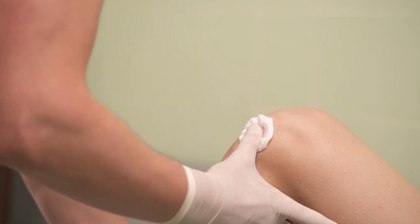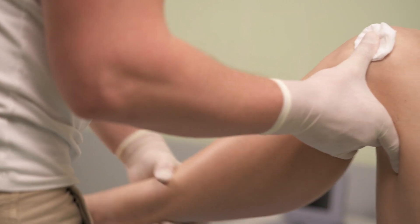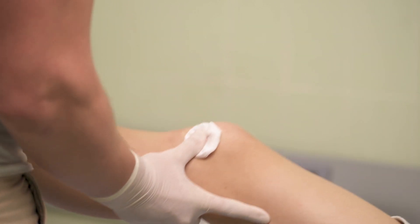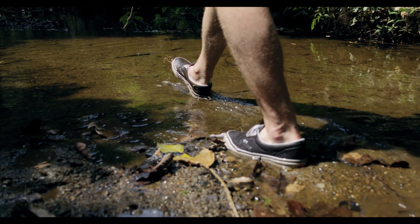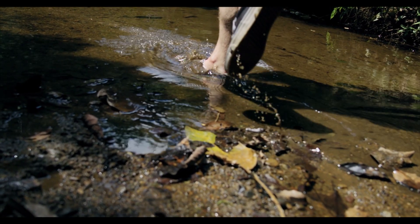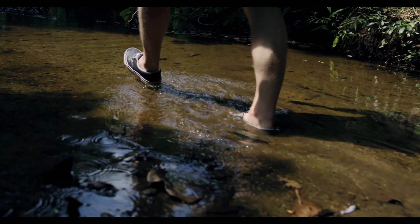However, the effect of hyaluronic acid injection in the knee is ultimately temporary and is expected to wear off sooner or later. Once it wears off, the next step in the traditional treatment of knee pain due to osteoarthritis is partial or total knee replacement.